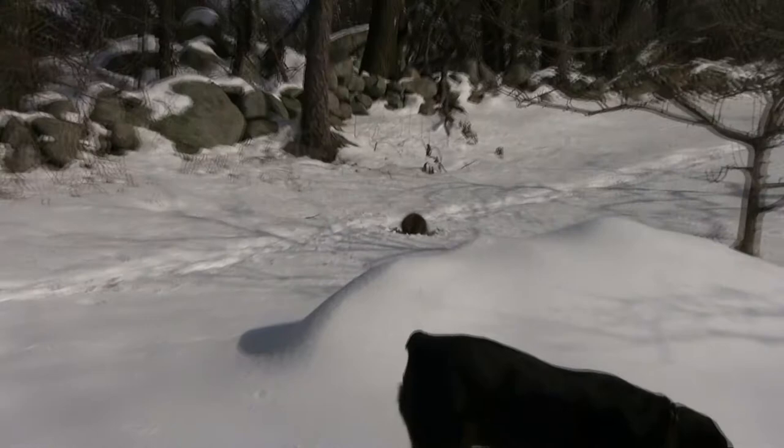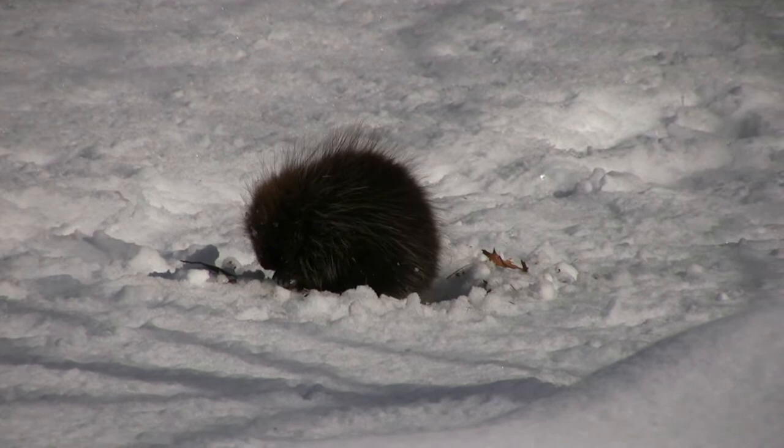That tree tasted really good. I gotta tell you, I'm a porcupine and that dog is real big. I better get out of here before he comes over here and I gotta quill him.